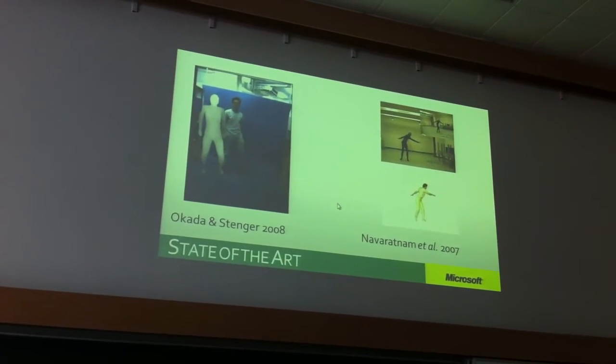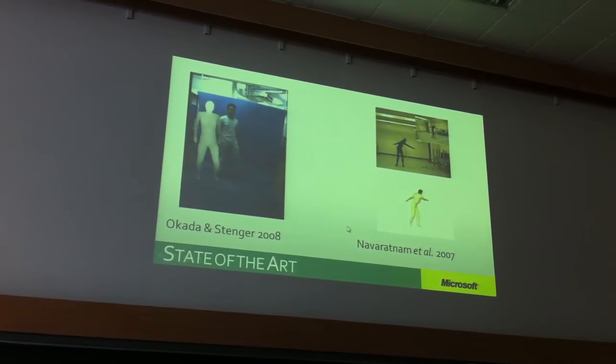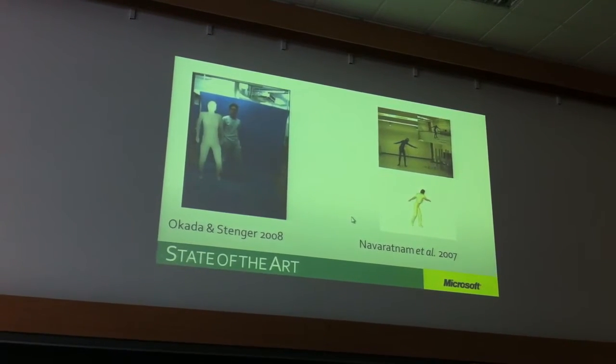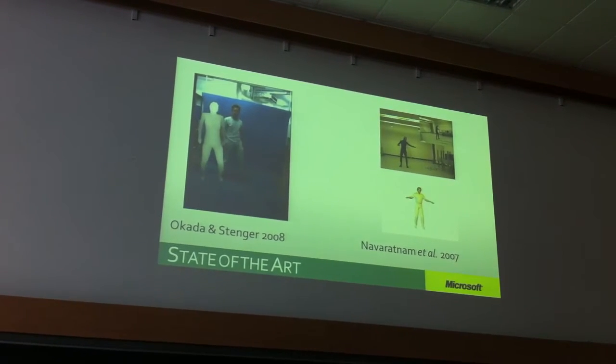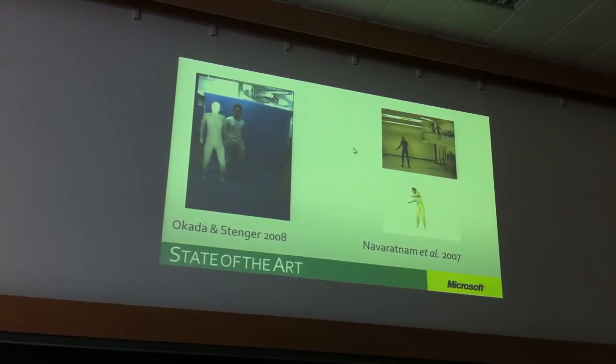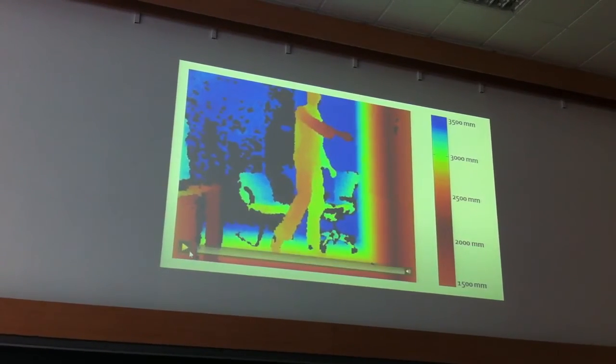They said, well, we still believe you can do it. There's this guy called Alex Kipman, who's sort of a Steve Jobs character or something, who totally has the idea. And he said, we know you can do it. First of all, they said, we've got depth data.